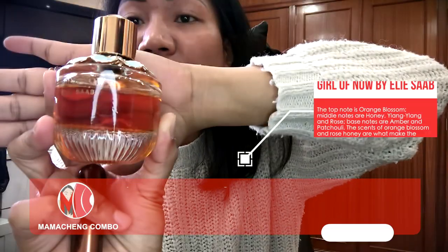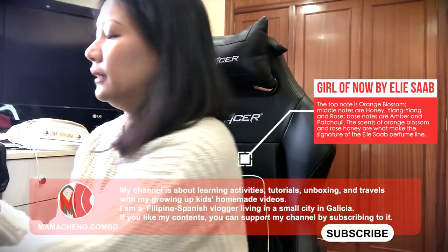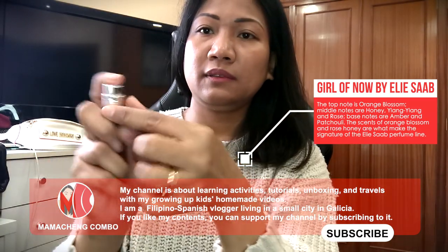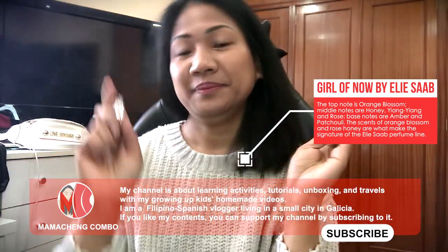By the way, one of my favorite perfumes is Girl of Now by Elie Saab. The top note is orange blossom, middle notes are honey, ylang-ylang, and rose, and base notes are amber and patchouli. The scents of orange blossom, rose, and honey are what make the signature of the Elie Saab perfume line.